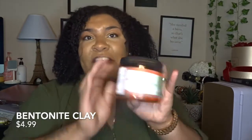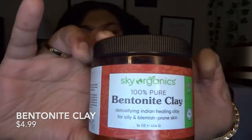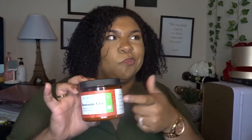The next thing I love is this bentonite clay — I got this on Amazon as well. Guys, I think my skin is actually getting better because of this right here. It really picks up all the gunk and I've been rocking with it.